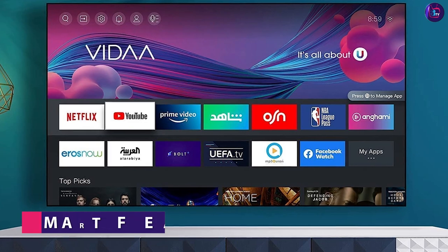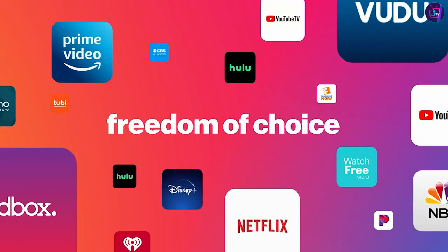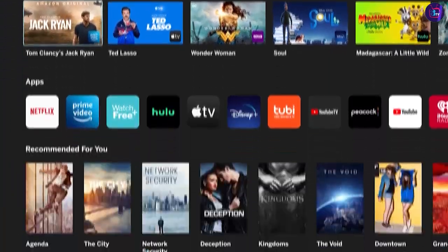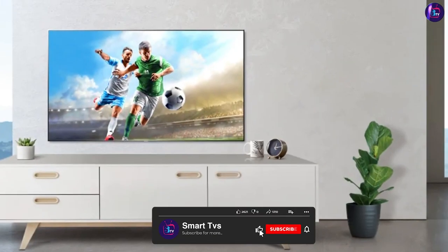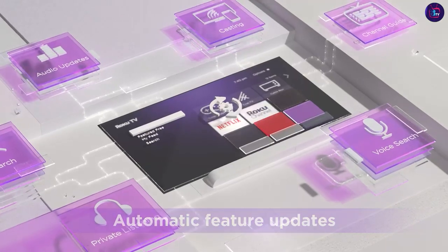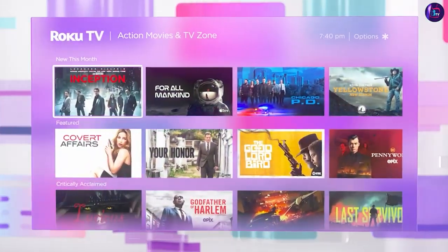Now let's talk about the smart features of these two TVs. Both the Hisense 32 Smart TV and the Vizio D Series 32-inch Smart TV come with built-in Wi-Fi and support for popular streaming apps such as Netflix, Hulu, and Amazon Prime Video. However, the Hisense 32 Smart TV has a more user-friendly interface, making it easier to navigate through apps and settings. It also comes with a voice remote that allows you to search for content using voice commands. The Vizio D Series 32-inch Smart TV, on the other hand, does not come with a voice remote and has a slightly slower interface.